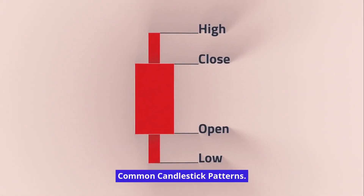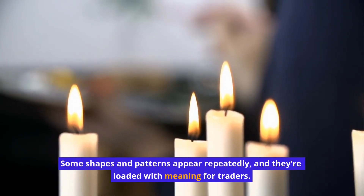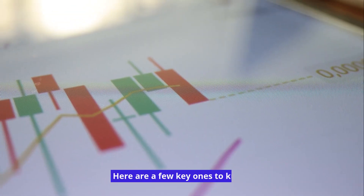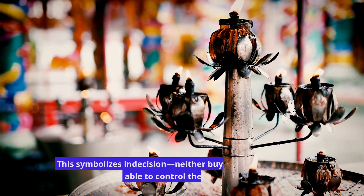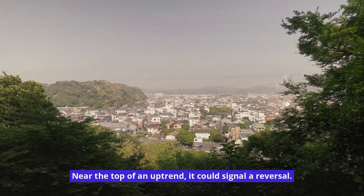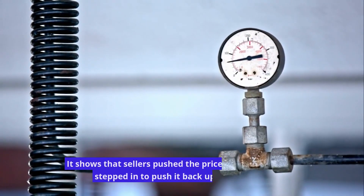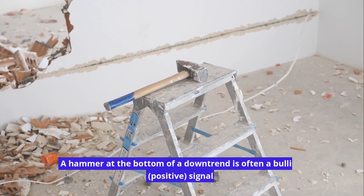Common Candlestick Patterns. Some shapes and patterns appear repeatedly and are loaded with meaning for traders — spotting them can reveal potential reversals, continuations, or indecision in the market. A Doji forms when the open and close prices are almost the same, creating a very small or non-existent body, symbolizing indecision where neither buyers nor sellers controlled the market; near the top of an uptrend, it could signal a reversal. A Hammer has a small body near the top and a long lower wick, showing sellers pushed the price down but buyers stepped back in — a hammer at the bottom of a downtrend is often a bullish, positive signal.